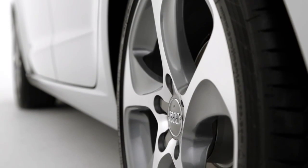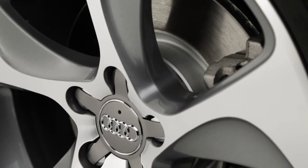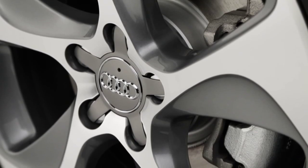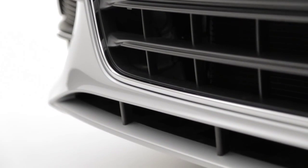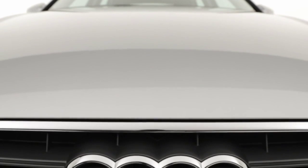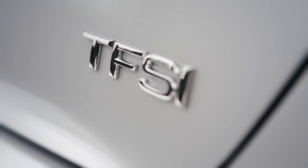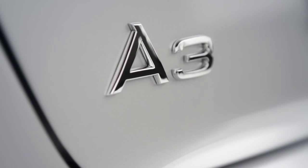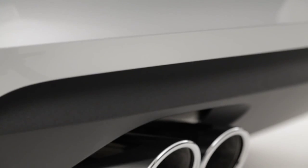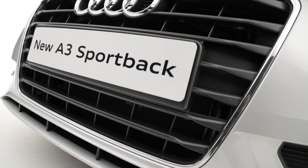In developing the A3 Sportback, Audi wanted to create a car that delivered maximum efficiency without sacrificing driver enjoyment. Audi ultra lightweight construction helps transform that vision into a reality, combining aluminium and steel to reduce weight. Add to this Audi's highly efficient TDI and TFSI engines, the latest gearboxes, and technologies such as the standard start-stop with recuperation.